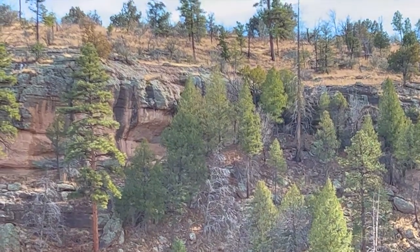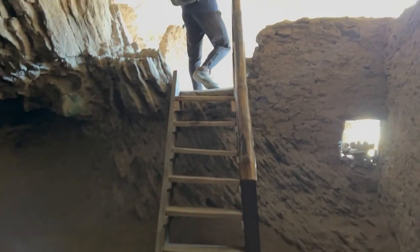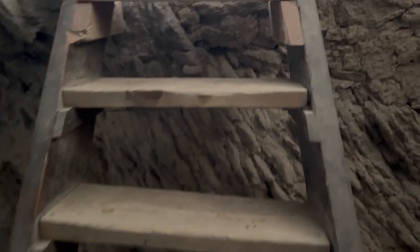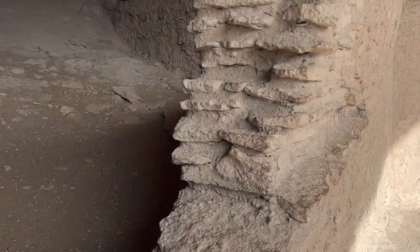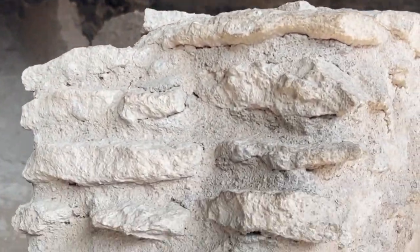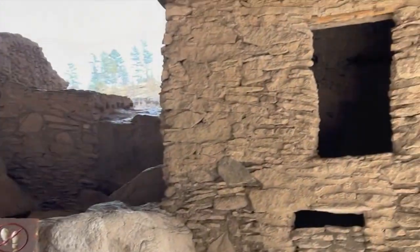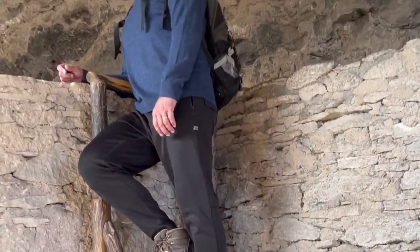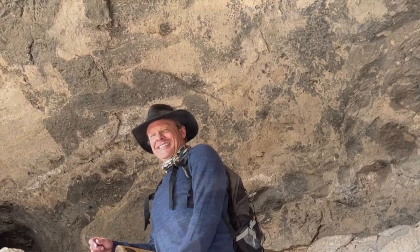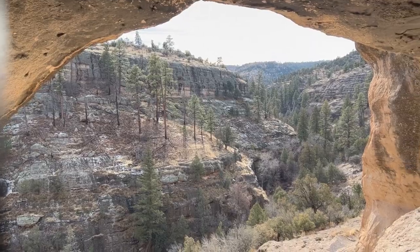Our absolute favorite part of these caves was the incredible views. Here we go — best real estate in the late Middle Ages in the southwestern United States.